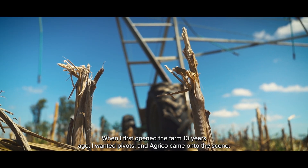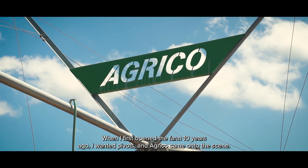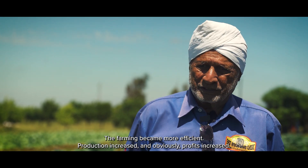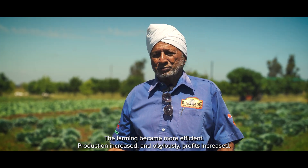When I opened this farm 10 years ago, I wanted to pivot. Agrico came on the scene, the farming became more efficient, the production increased, and obviously the profit increased.